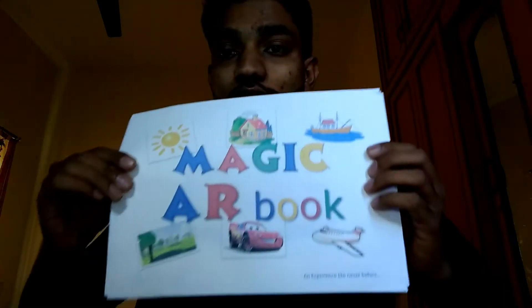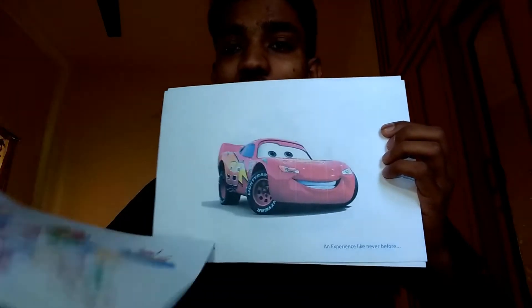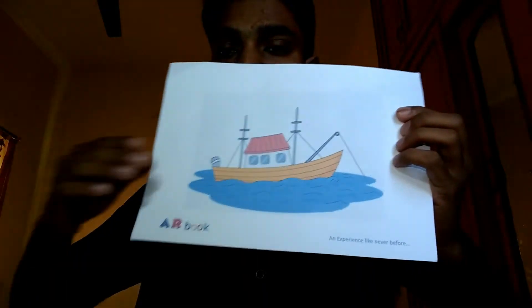Here I have the Magic AR Book. This book has some pictures on it. There is an android application, and whenever you see these 2D images through that android application, you will see the 3D models of these 2D pictures augmented over them.